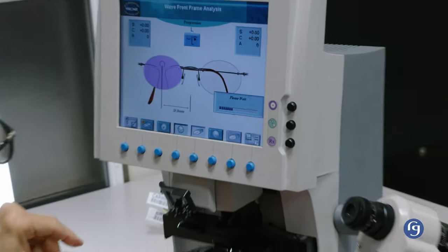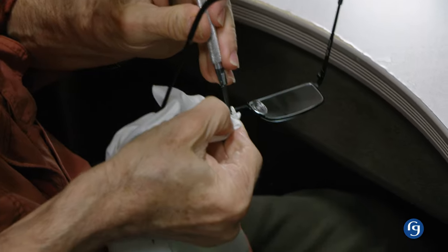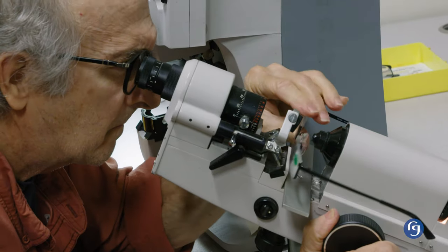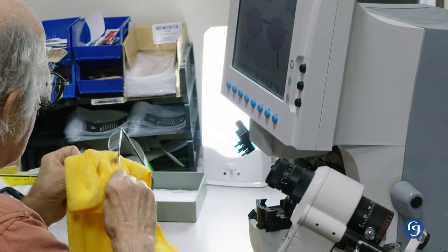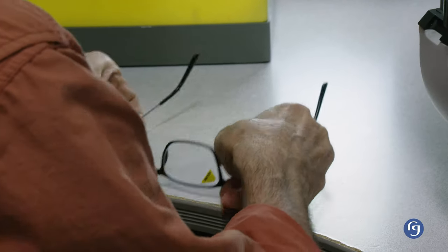Some of the inspection steps include 4-point alignment, nose pad adjustment, cosmetic inspection, lens alignment, and power verification, to name just a few. Throughout its journey to the shipping department, your order is checked a minimum of 4 times to ensure accuracy.